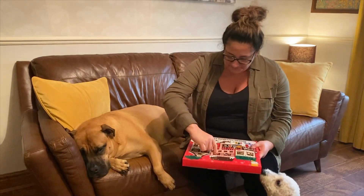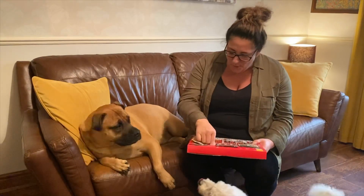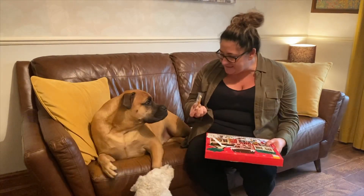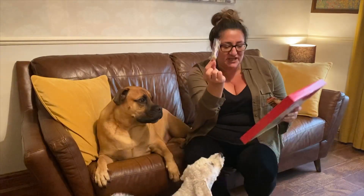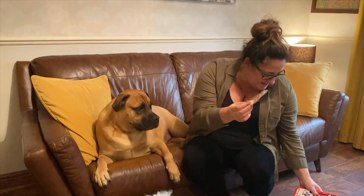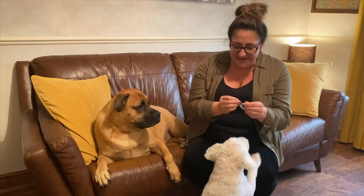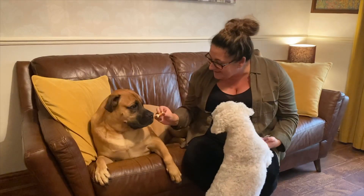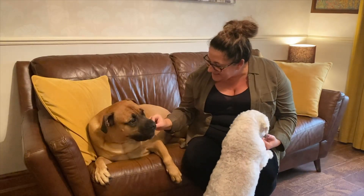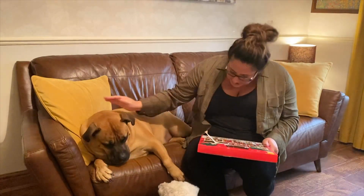So we start at door one. Does it open? Oh, what's this? What have we got? It looks like a little chicken drumstick. So ladies first — there you go, Zilla, there's a little treat. That's gone down a treat as well! It's gone.